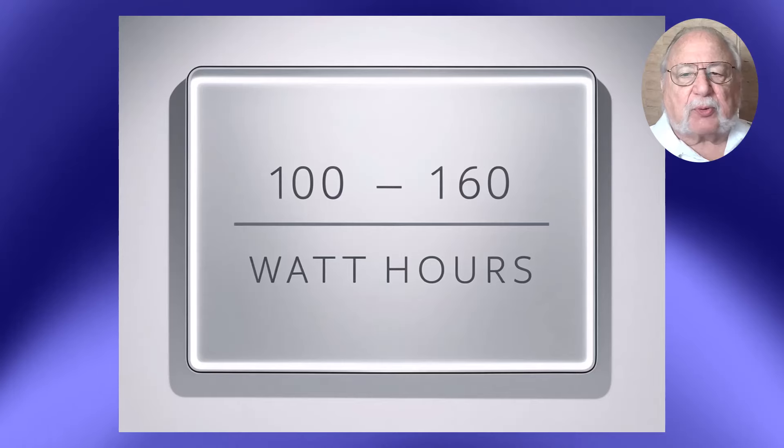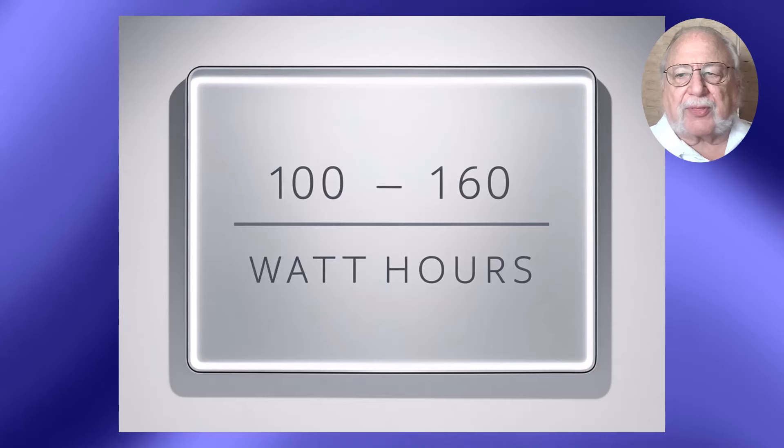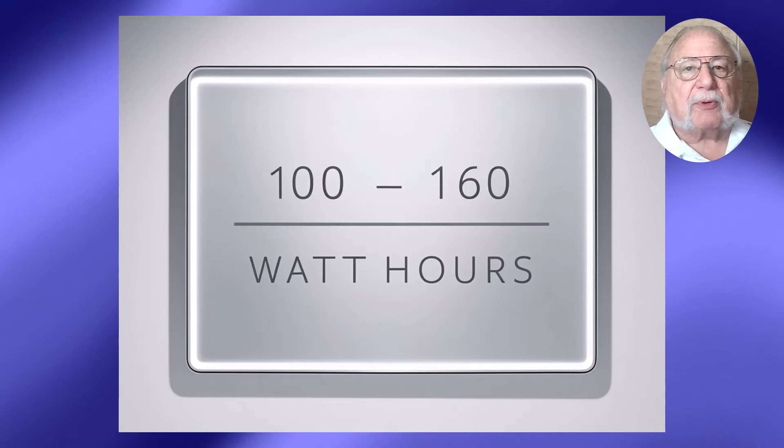For batteries between 100 and 160 watt-hours, you might be able to travel with them, but you'll need airline approval beforehand.